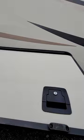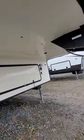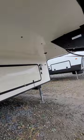Pass-through storage — there we go — is huge. 30-pound tanks. And I'll give you a little wider view of the Wildcat with the slides in. All right, all right.